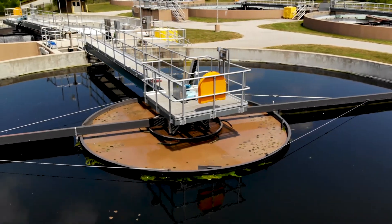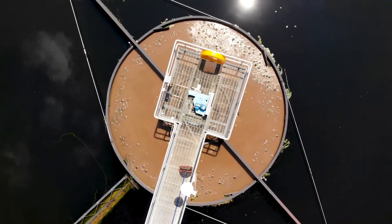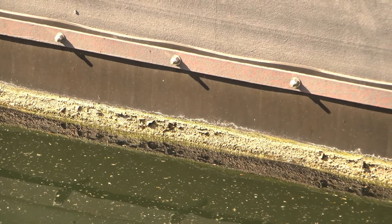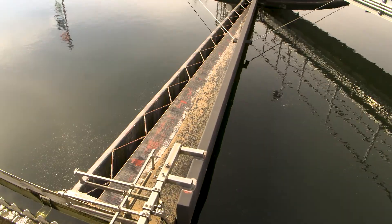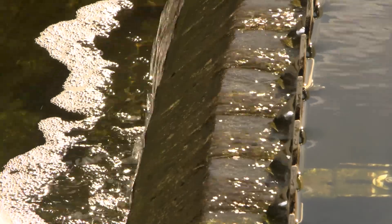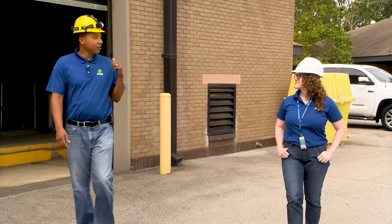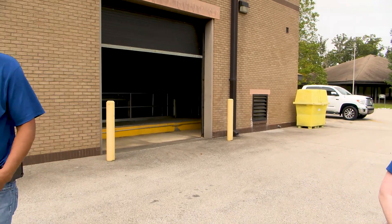Here we are at the clarifiers. What happens is the solids from the oxidation ditch are introduced into the settling tanks. At that point we slow down the velocity of the wastewater, and it allows the solids to settle from the water. As you can see, you have a nice byproduct of clear, clean water going over the weirs. Wow, that's remarkable. Is this the end of the treatment process? Actually it's not. Here we are at the cloth filter building, where our cloth filters remove 85% or more of any remaining pollutants that may have made it through the system.